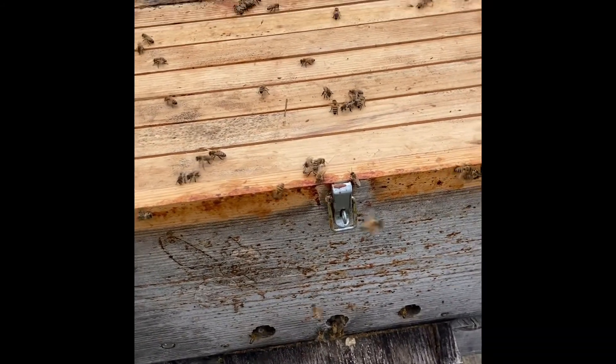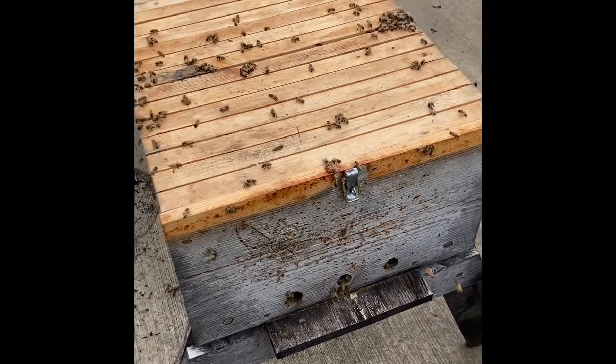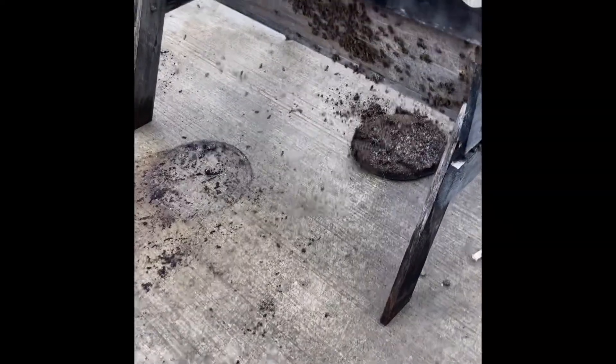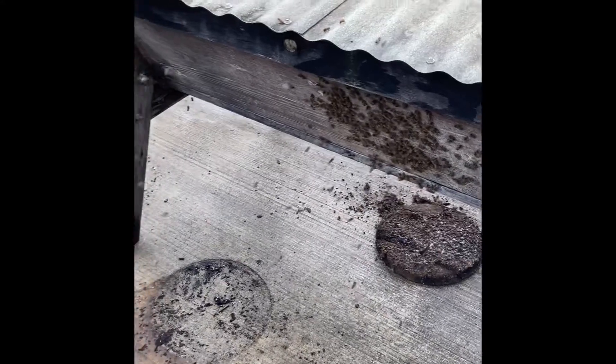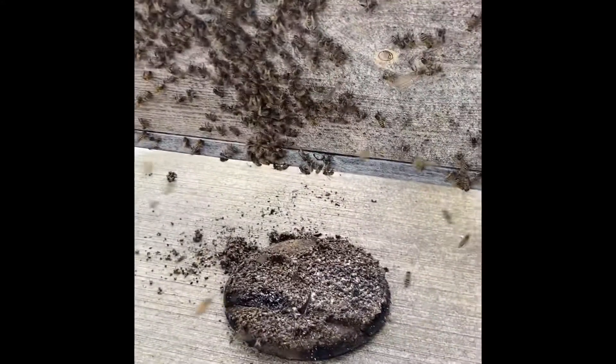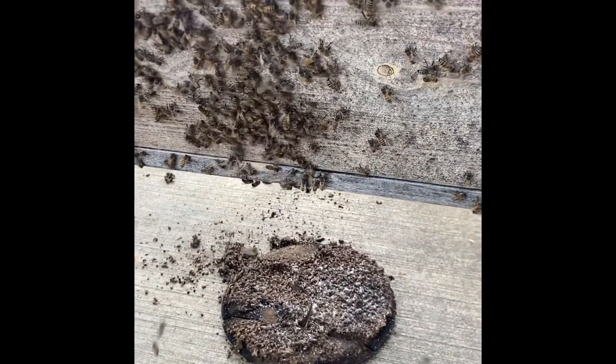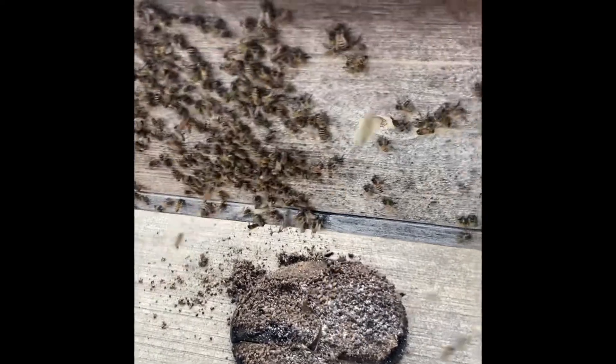We're going to step away and let them settle down a little bit before we put the lid back on. And hopefully by evening, they'll all be inside in their new home. Okay, one last video. We've now put the lid on the top bar. We've got quite a few girls hanging out here on the side. That's okay because over the course of the day, they'll smell the scent of the queen and they'll end up on the inside.